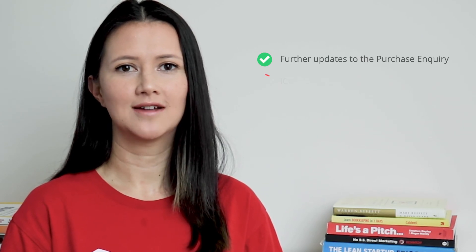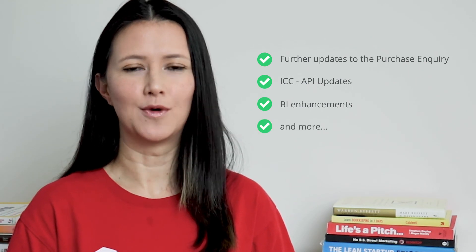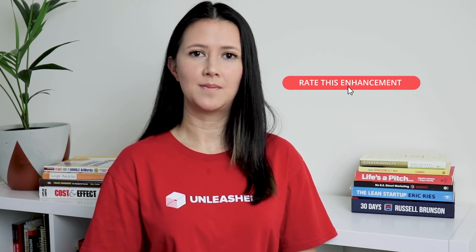So that's a wrap for our July and August enhancements. But as always, there are a lot more coming soon, so keep an eye out for further enhancements to the purchase inquiry, ICC API update, BI enhancements, and more. Our feature enhancements webpage is regularly updated — learn more about these enhancements and others on that page. While you're there, you can rate these enhancements, or visit our feedback page to submit a brand new idea. You know we love your feedback. Thanks for joining me — I hope these enhancements improve your workflow, and I'll see you in our next enhancements update.